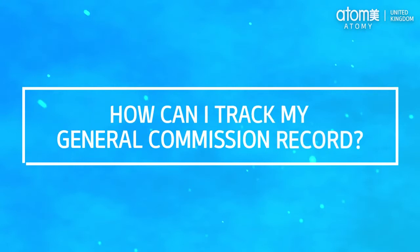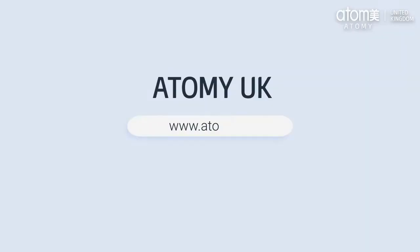How can I track my general commission records? The best place to check the commission you're entitled to is the general commission record page by logging into your account on our website.